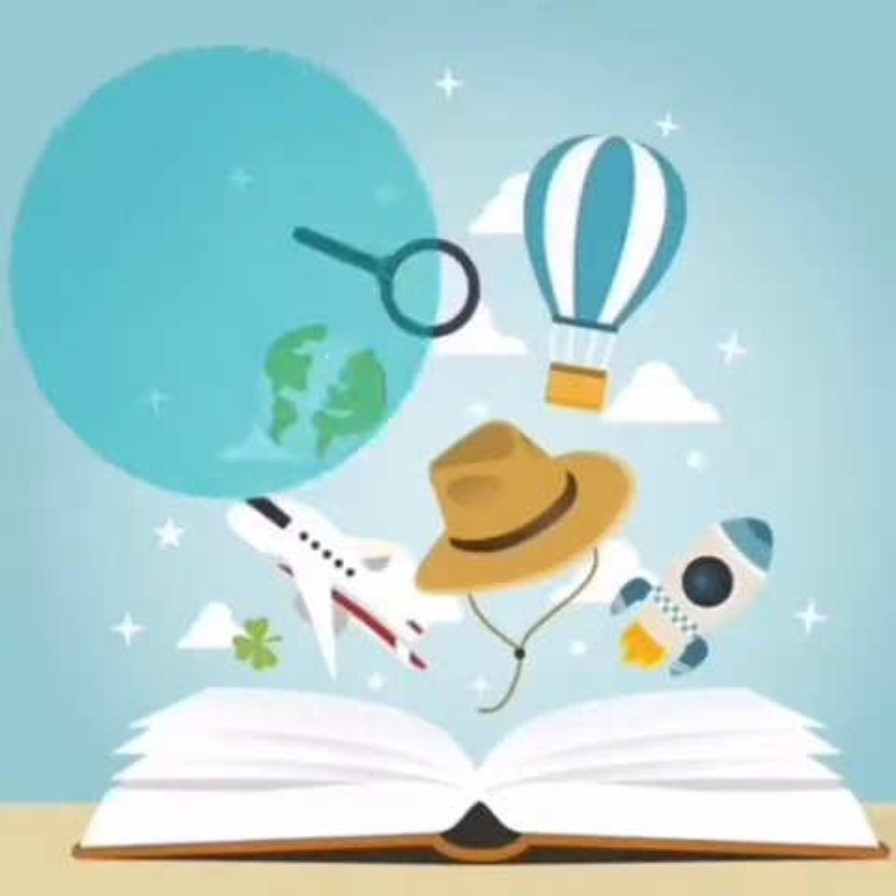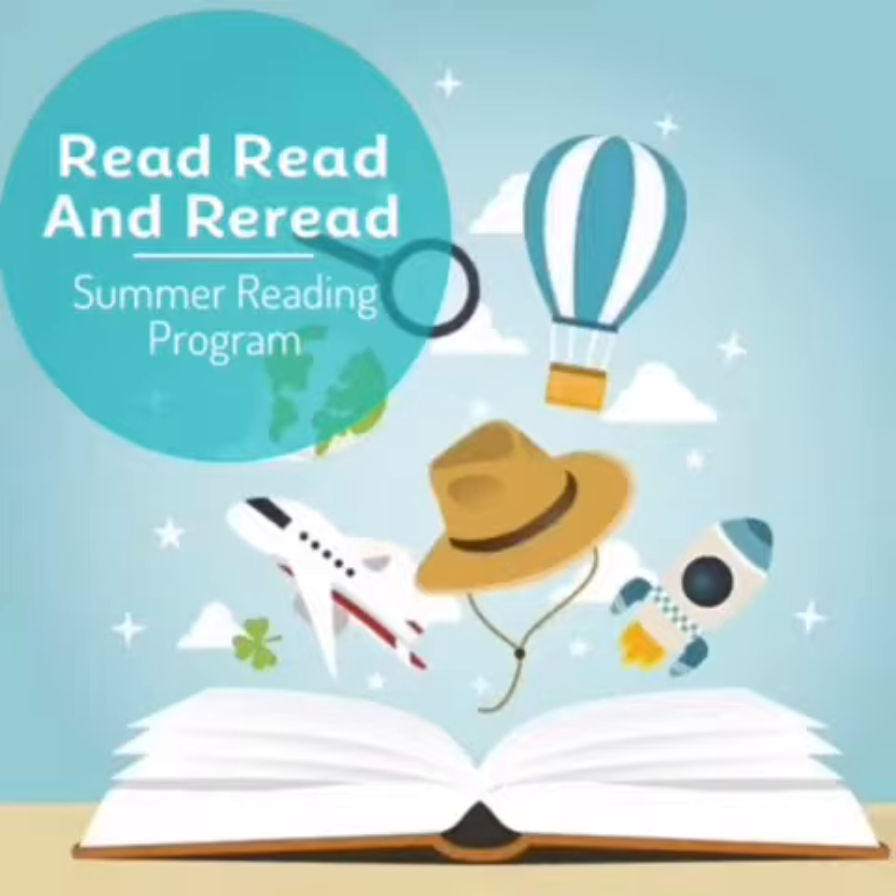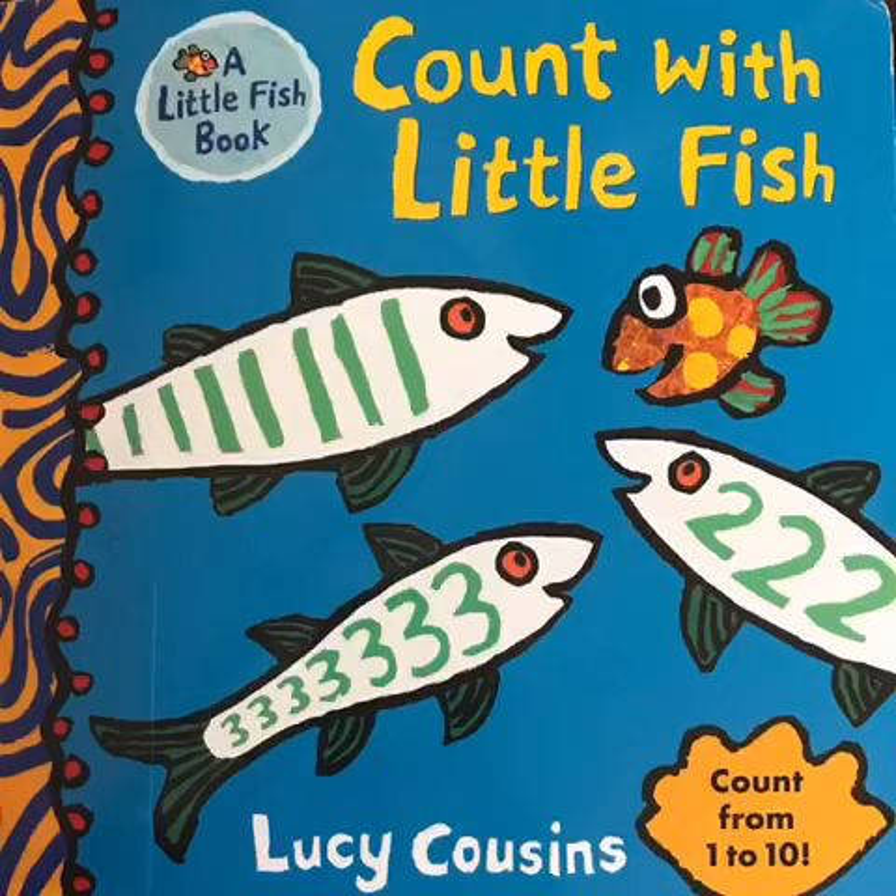The Third Parent Academy and All About the Toddlers presents Read, Read, and Reread Summer Reading Program. Today, we will be reading Count with Little Fish by Lucy Cousins. Count from 1 to 10.